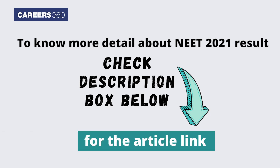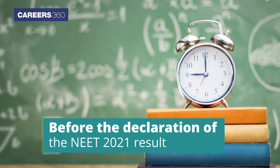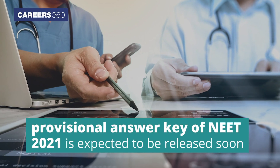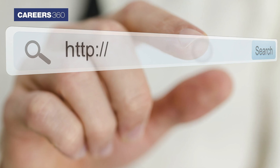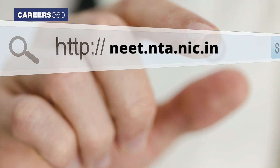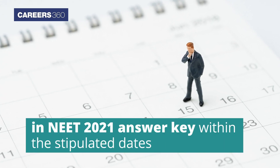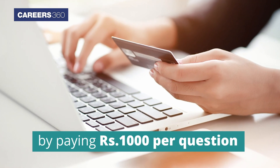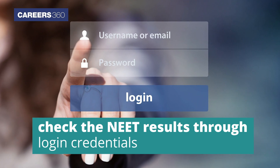To know more details about the NEET 2021 result date and time, check the article link in the description below. Before the declaration of the NEET 2021 result, authorities will release the official answer key. The provisional answer key of NEET 2021 is expected to be released soon on the official website neet.nta.nic.in. Candidates will be allowed to raise objections within the stipulated dates by paying rupees 1000 per question. After that, candidates can check the NEET results through their login credentials.